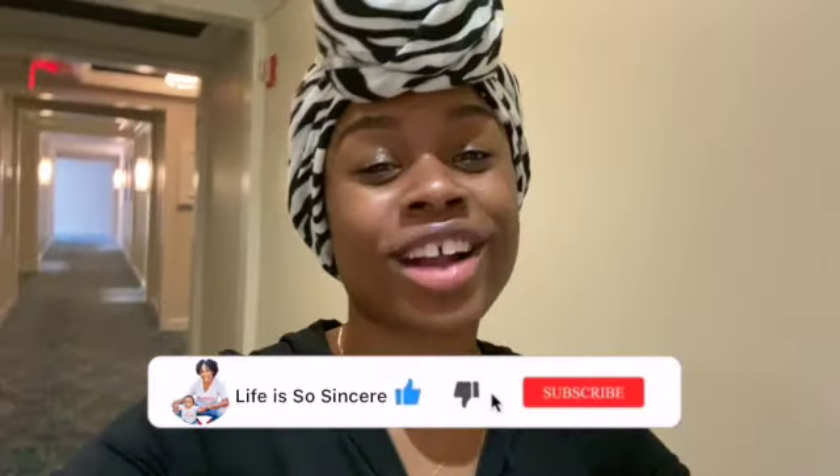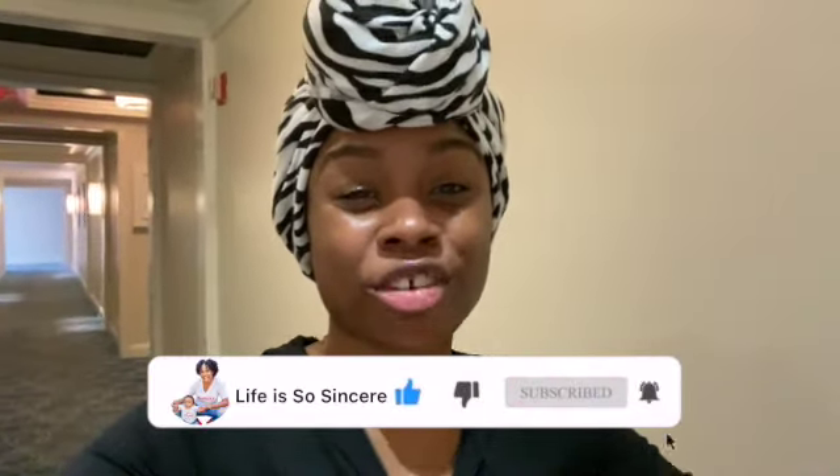Alright you guys, we just got to our room and I'm gonna give you guys a room tour. I can finally take this mask off. If you're ready to see this room, go ahead and subscribe to the channel, like this video, and hit that notification bell so you never miss when I upload. This room is everything — about to get into it, y'all ready? Here we go.